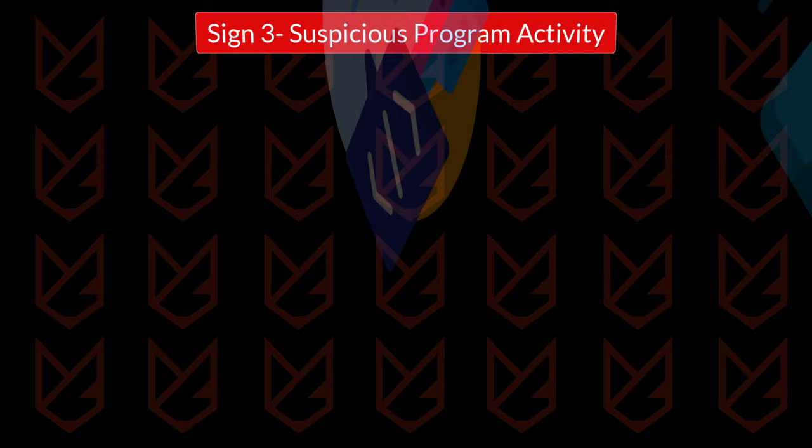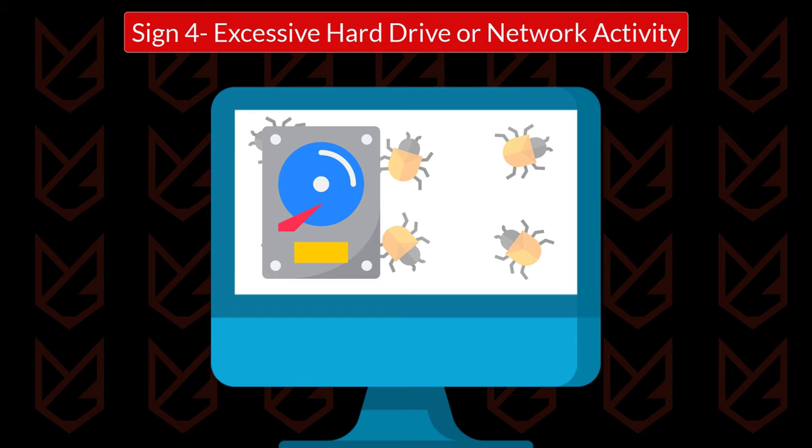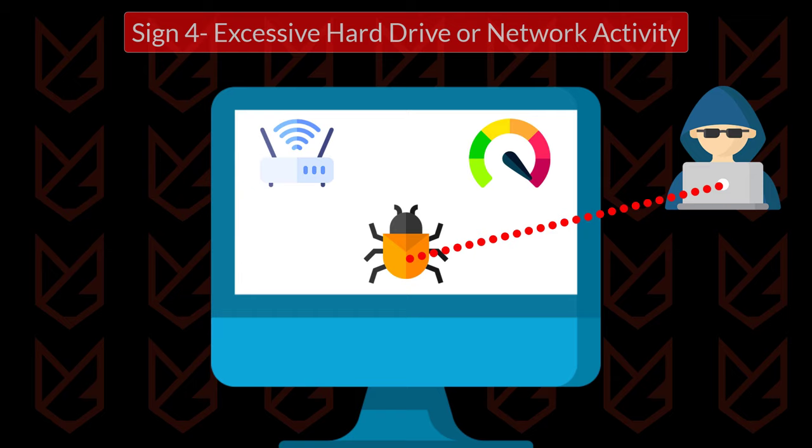Sign 4: Excessive hard drive or network activity. Malware on your computer tries to spread as much as it can. It uses your hard drive to perform tasks, and you will see excessive hard drive activity. Some malware is designed to be controlled remotely, so it will consume internet bandwidth. Excessive internet bandwidth consumption could also be a sign of malware infection.